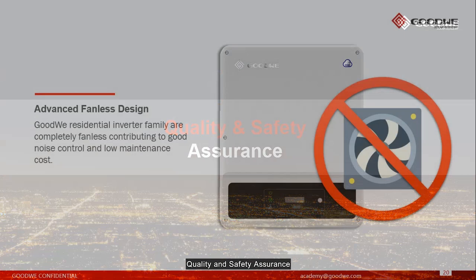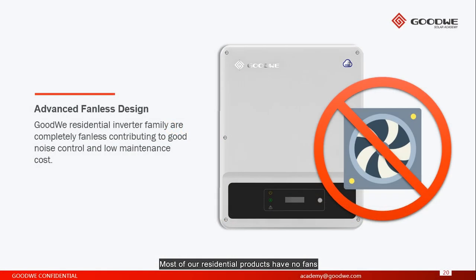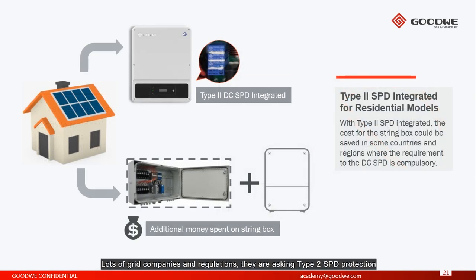Quality and safety assurance. Most of our residential products have no fans — we call it advanced fanless design. Goodwill residential inverter family are completely fanless, contributing to good noise control and low maintenance cost. Many grid companies and regulations require Type 2 SPD protection. If your inverter doesn't have this function, you need to install a separate individual protection box, which costs money and time. But with the Goodwill solution, we already have integrated Type 2 DC SPD protection.